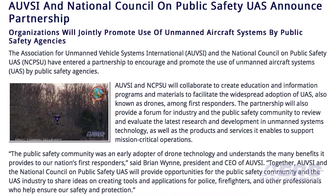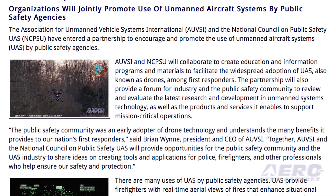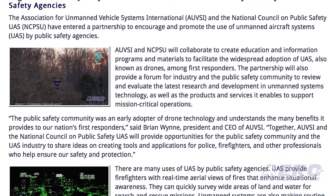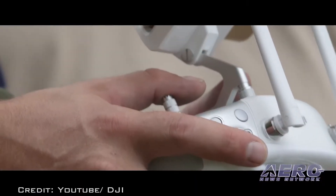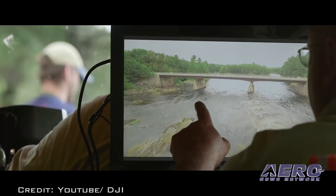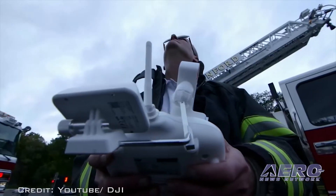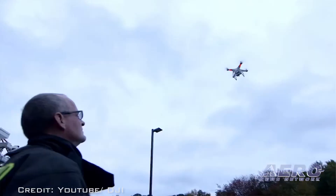AUVSI and the National Council on Public Safety UAS have entered a partnership to encourage and promote the use of UAS by public safety agencies. AUVSI and NCPSU will collaborate to create education and informational programs and materials to facilitate the widespread adoption of UAS among first responders.